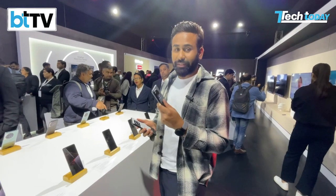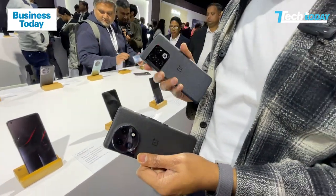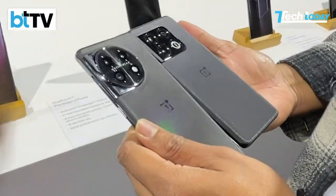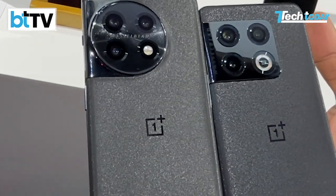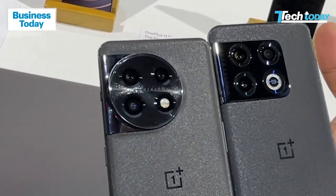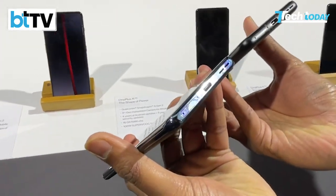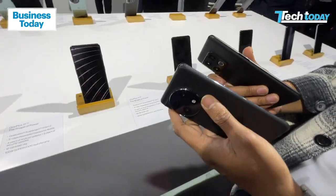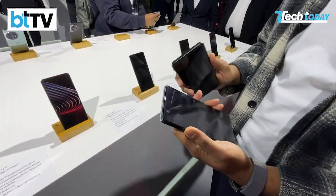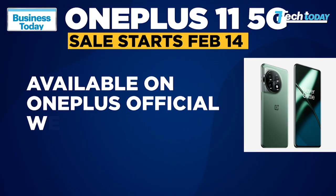We have the OnePlus 11 here alongside the OnePlus 10 Pro launched last year — last year's OnePlus flagship. Let's see the differences between both devices. The shimmery finish is still there and most of the finish looks the same, but what has changed is the camera module. The front of the display is pretty much the same. At the bottom the differences are not very evident — the speaker grill is right here, the USB Type-C charging port and the SIM tray. Volume rockers are in the same position, so not much has changed in terms of design apart from the camera modules. These are the first impressions; the full review will come up on Tech Today.